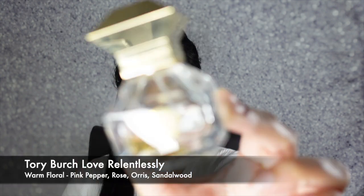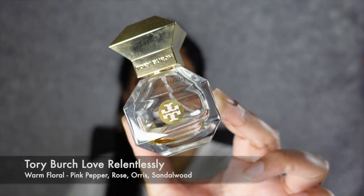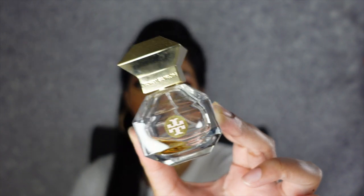I'm not gonna go in any generic order, I'm just gonna go in with what is right in front of me. So the first scent that I have is the Tory Burch Love Relentlessly Fragrance. I absolutely love this fragrance so much — as you guys can see, it is nearly almost empty. I need a new bottle ASAP. This is a warm floral and it has key notes of pink pepper, rose, orris, and sandalwood. It just smells so good, literally like you're going out to a really fancy restaurant. It smells like you smell expensive, so I definitely need to remind myself to get a bigger bottle.